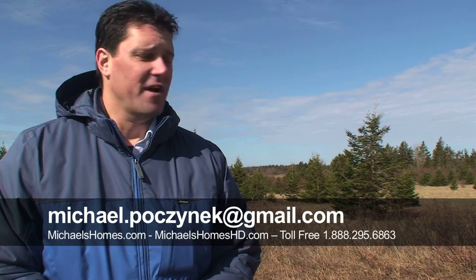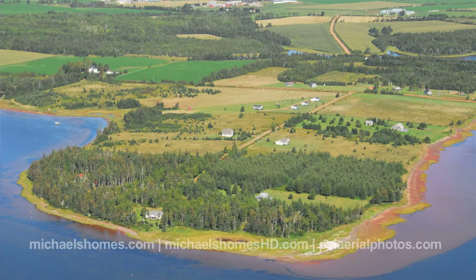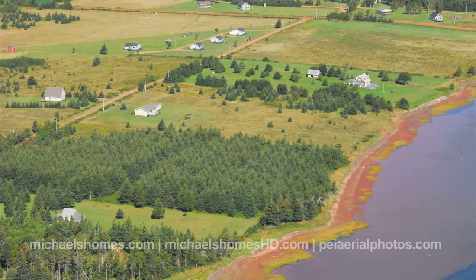The roads have dried up, everything looks great, the sun is out, so today we're looking at a couple of lots in Birch Hill, which is about 20 to 25 minutes north-northwest of Summerside. We've got three to choose from — two are virtually identical, and the other one is behind me, and it's a little bit bigger, and it's on a bay.